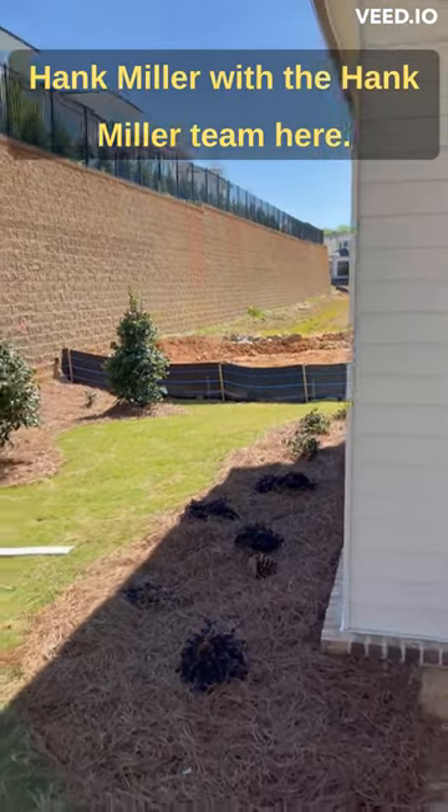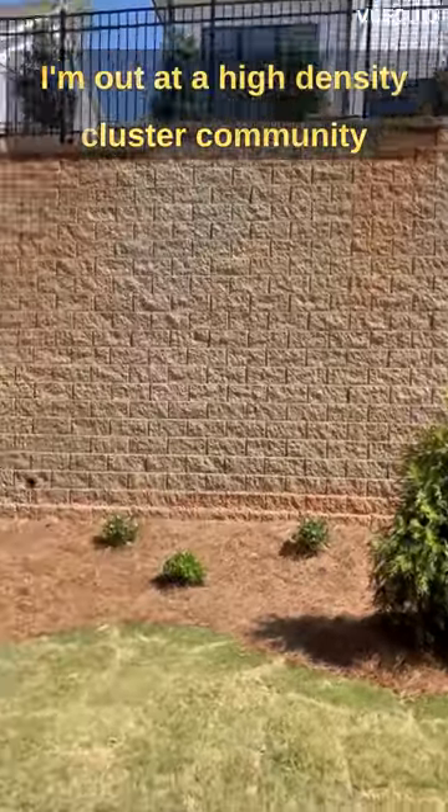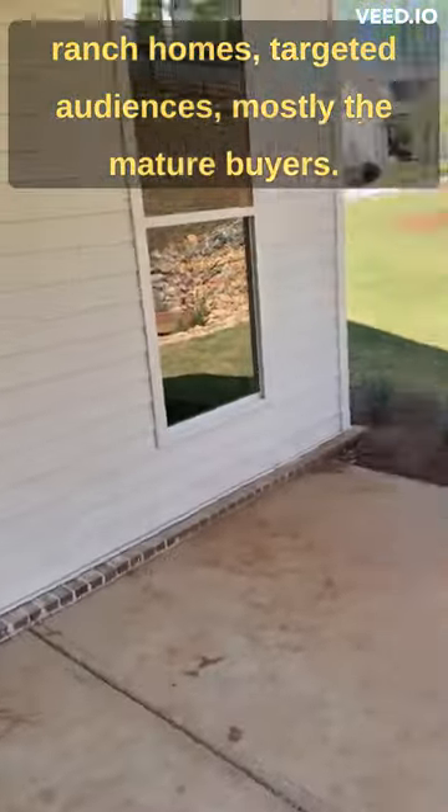Hank Miller with the Hank Miller team here. I'm out at a high-density cluster community, ranch homes. Targeted audiences, mostly the mature buyers.